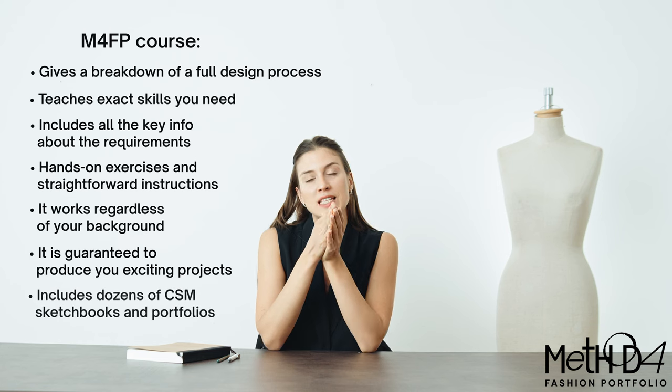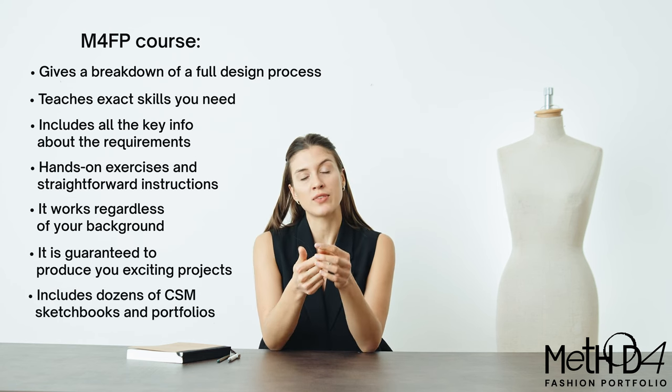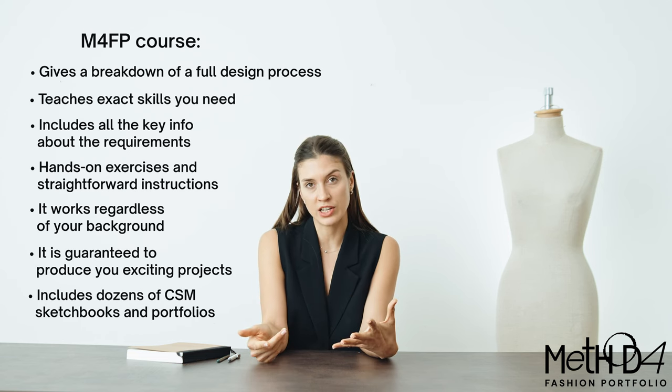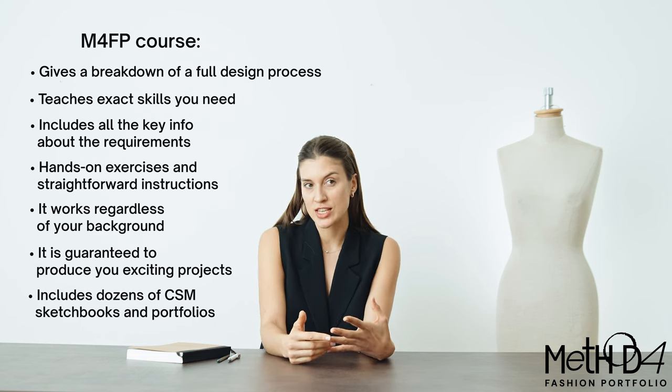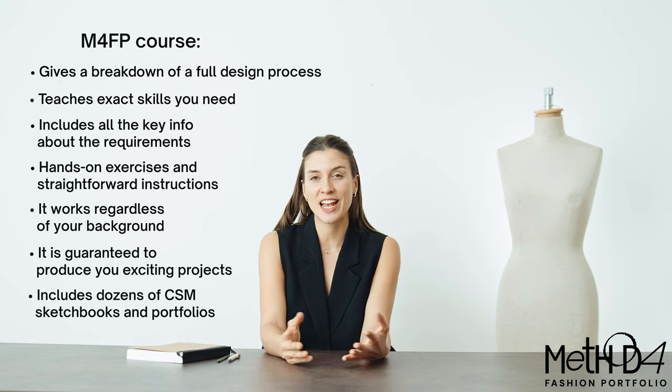The exercises will be very hands-on with straightforward instructions so you can rapidly strengthen the quality of your work. It works regardless of your background and experience, and because these techniques are taught at CSM, they are guaranteed to produce an exciting outcome. Plus, you will get to see dozens of sketchbook pages and portfolio examples from my foundation, first, second, and even final year of studies — a very valuable source for learning that you won't find anywhere else online.